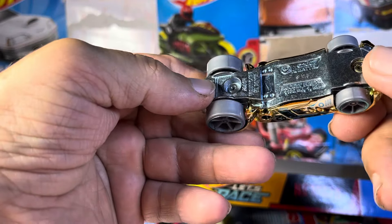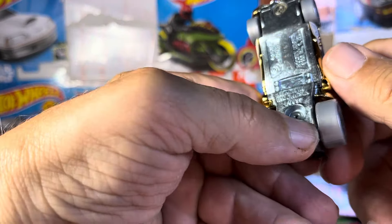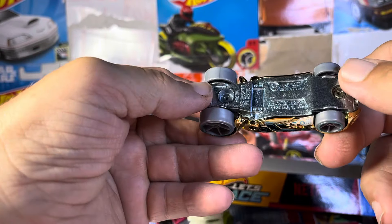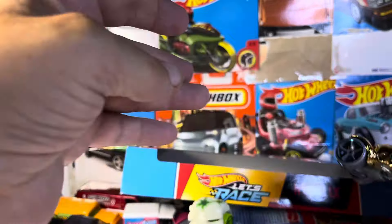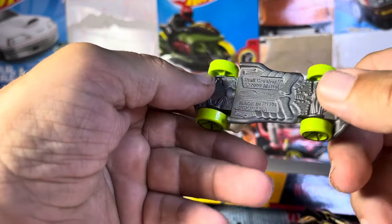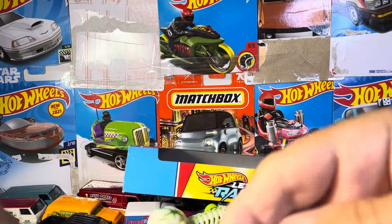Let's read what this one's supposed to be. This one says... Rocket Fiesta or something like that. What would this one have been? Skull Crusher. Should have known.